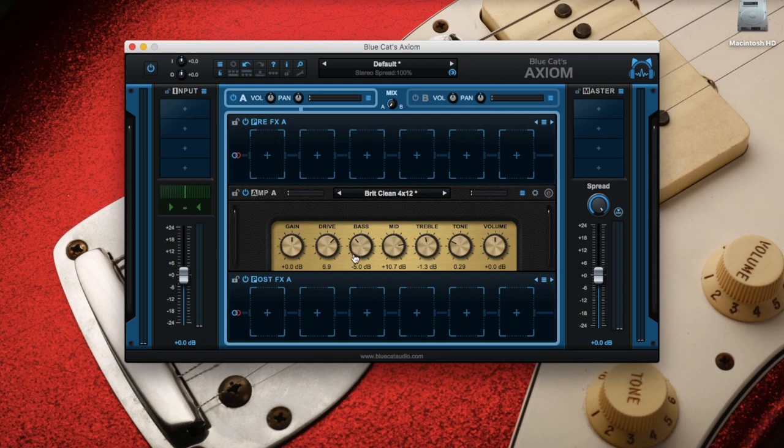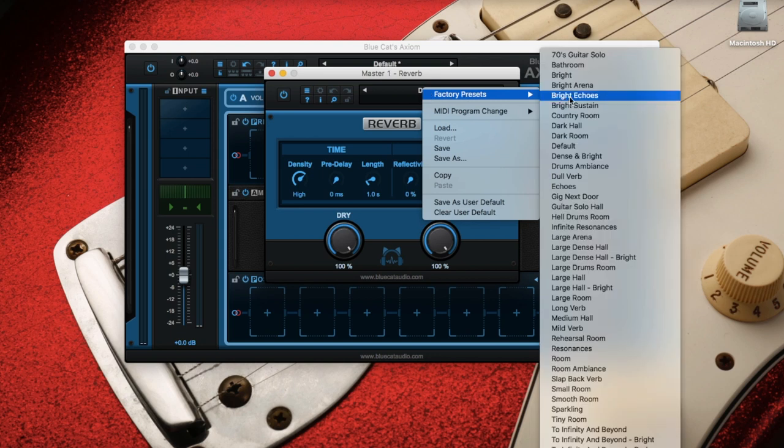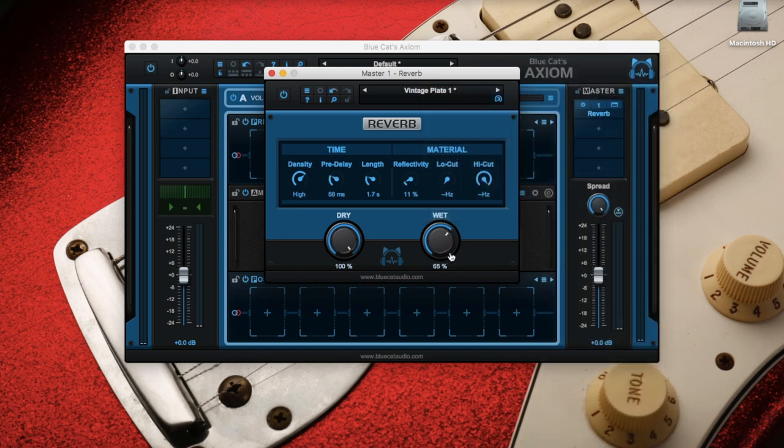Bass will be minus 6, because back then recordings didn't have too much bass — especially on the guitars — to leave room for the bass drum. Mid will be plus 3, so a slight mid-hump. Treble plus 0 and tone 0.28, so slightly less open than before. I'm gonna use a slight plate reverb to add some ambience — the factory preset Vintage Plate 1 — and bring the wet down to 40%, which is already a lot.